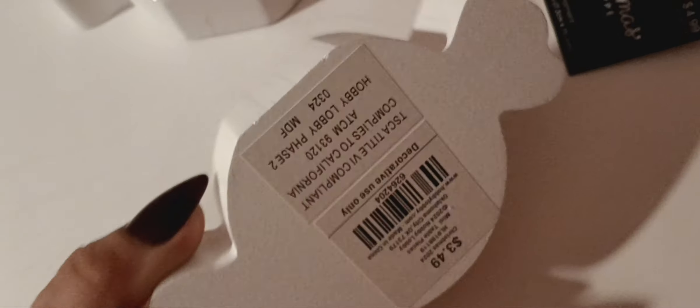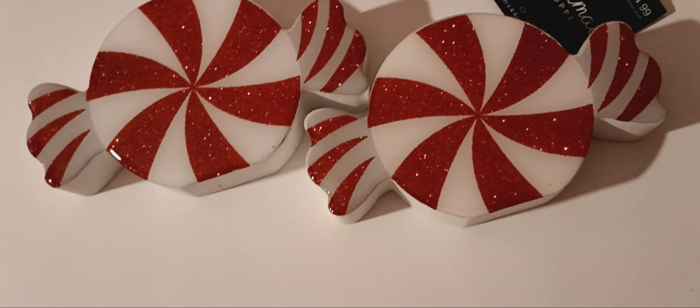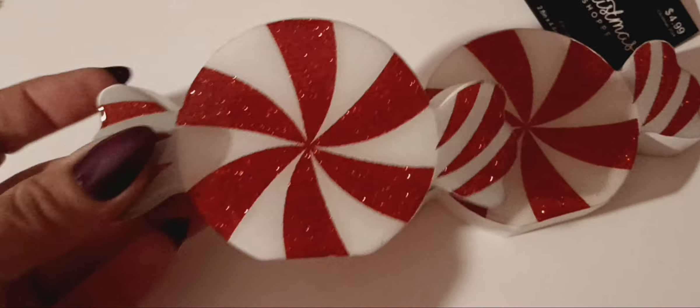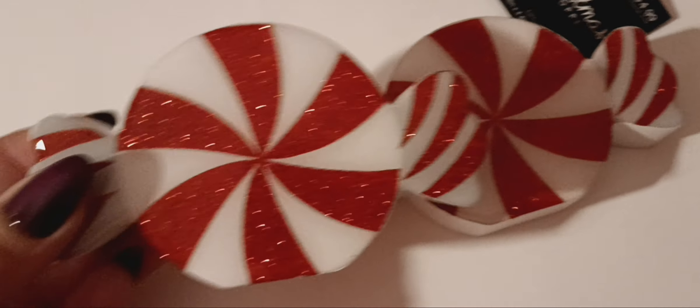I also bought two of these peppermint ornaments. I love peppermints — red and white. I would love to do a whole red and white thing too. These are perfect for the tiered trays or wherever you want to put them. Glittery peppermints — so cute.